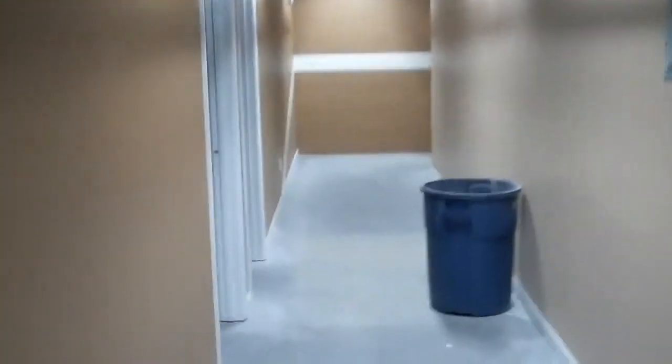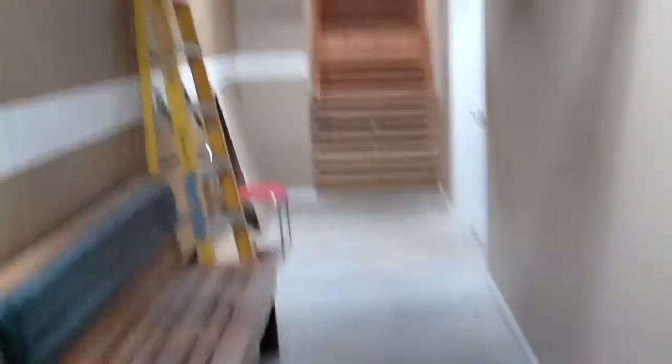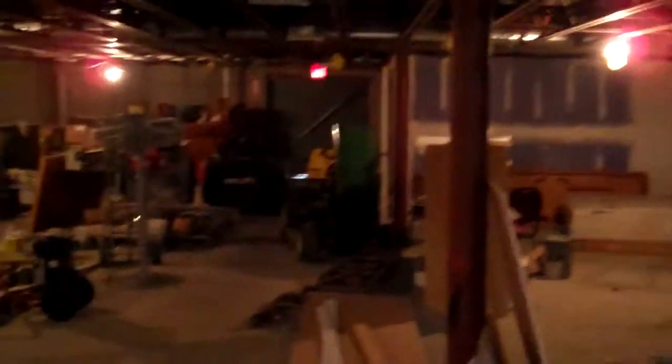We're following the hallway back to the stairs that lead up to the reception hall and the side entrance with the storm shelter. We took a right through the storeroom area to make sure that the bars are on the door at the far end, past the lawn mowers and other storage.